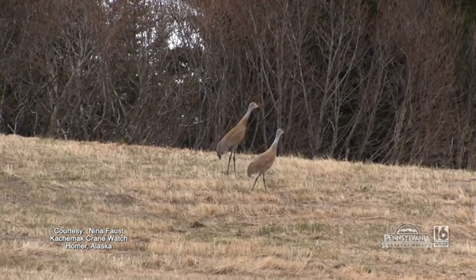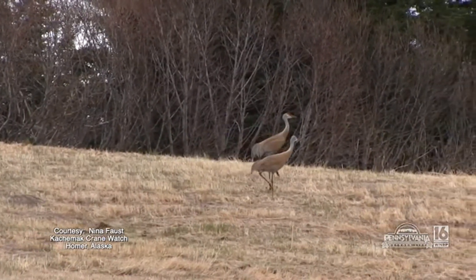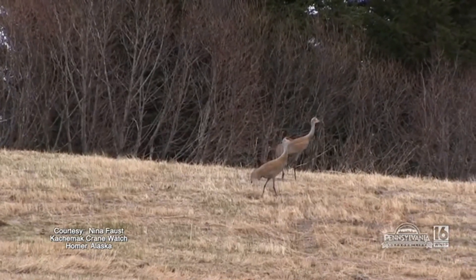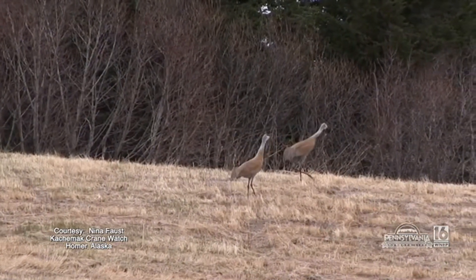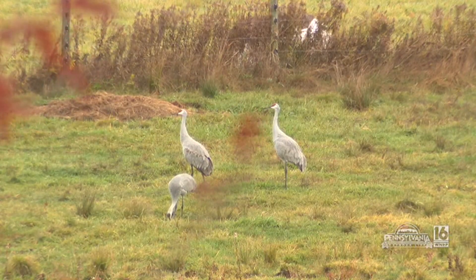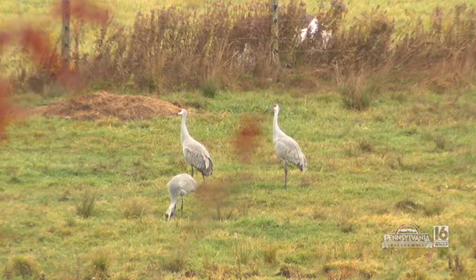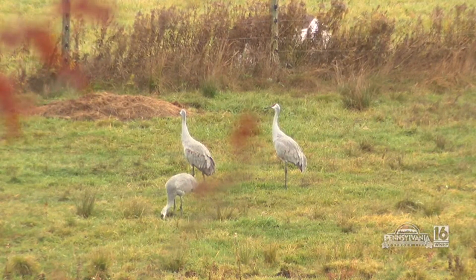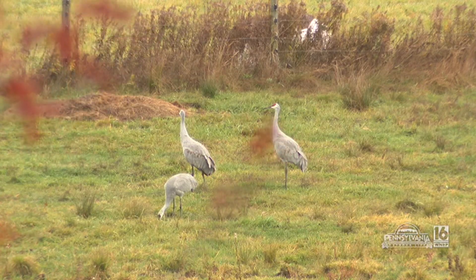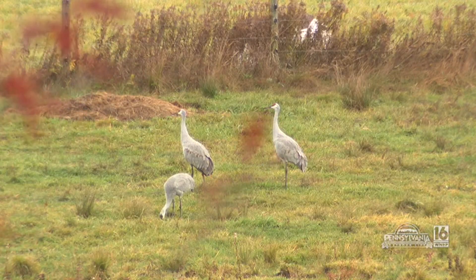I've lived here my whole life, I've been in every county in the state, and I've never seen them before. I called you and you said yeah, they're showing up around here. They're not usually — historically they were not really associated with Pennsylvania. Back in the 80s we started to have people reporting them, mainly up in the northwest part of the state, like Crawford and Lawrence County. That's where we started having reports of them initially.